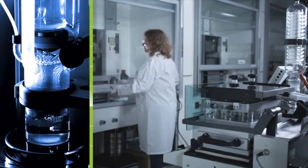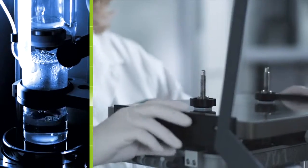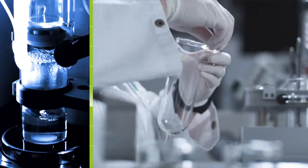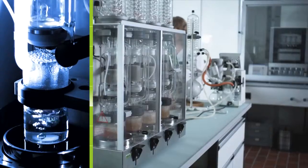Many processes run automatically and are optimally matched to each other. While you tackle increases in concentration, the next sample is prepared.